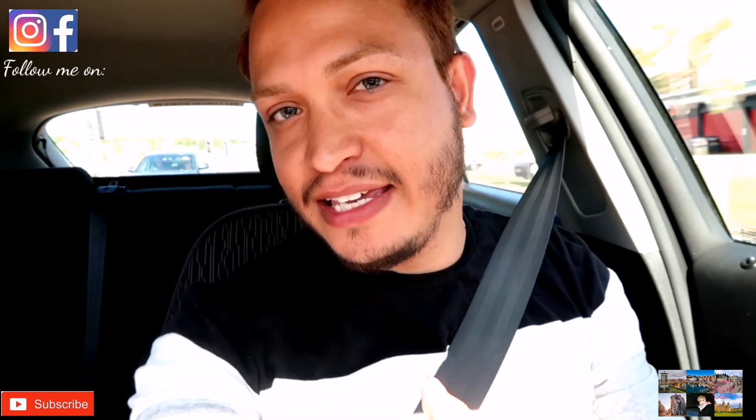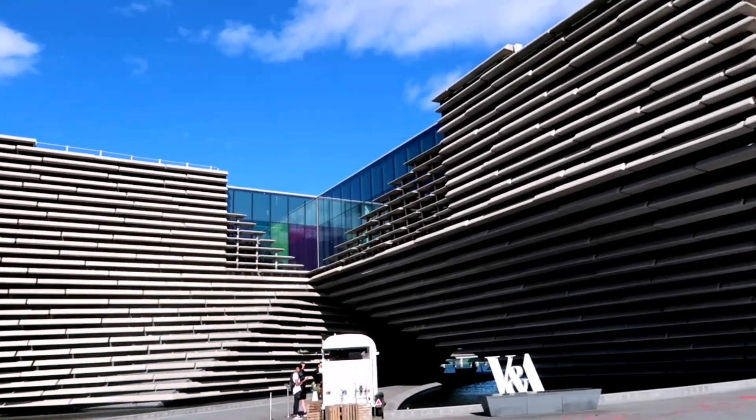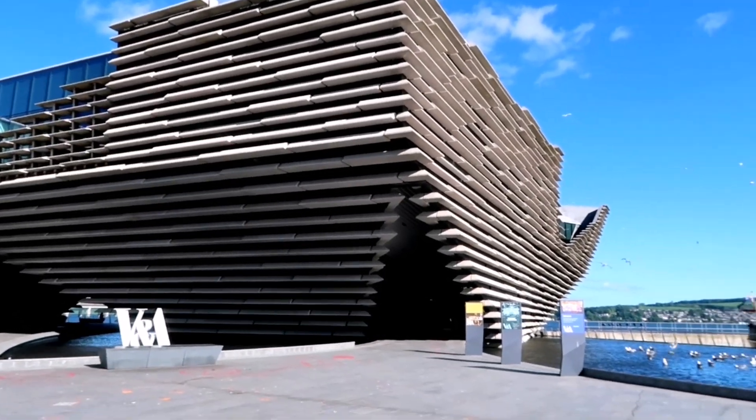Hi guys, welcome back to my channel, David in Scotland. If you're new, please don't forget to subscribe, give me a like, comment and share. Today we are in Dundee City. I have done a different video before about Dundee, but today because it's a lovely day — about 21 degrees, really nice and sunny — we're going to visit the V&A Museum here in Dundee and I want you guys to see a little bit of the city.